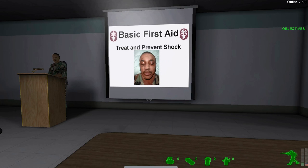Shock can be caused by severe or minor trauma to the body. Shock usually results from a loss of blood, heart failure, a blow, burns, severe infection, allergic reaction to drugs or food, insect bites, snake bites, or dehydration.